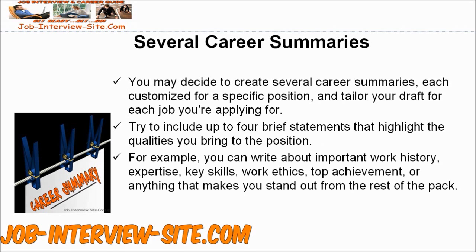Try to include up to four brief statements that highlight the qualities you bring to the position. For example, you can write about important work history, expertise, key skills, work ethics, top achievement, or anything that makes you stand out from the rest of the pack.